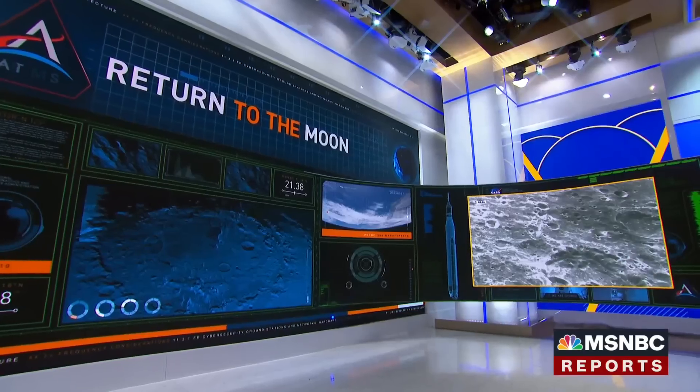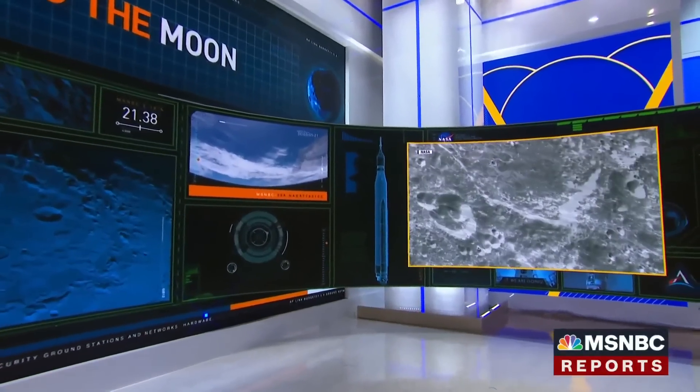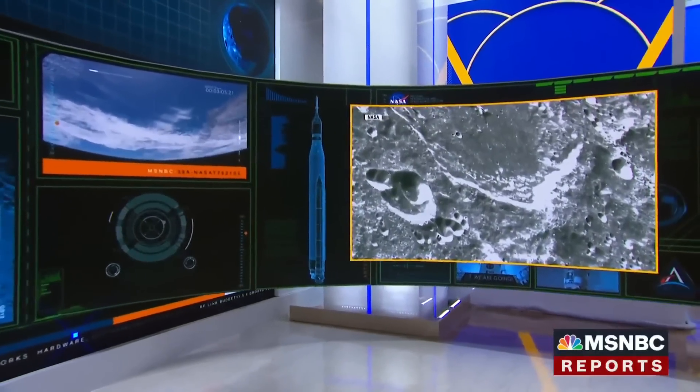In just a few hours, NASA's Artemis mission will mark a major milestone as its Orion spacecraft moves into orbit around the moon. The uncrewed capsule has already been sending back incredible close-up photos of the lunar surface like nothing we've ever seen before.